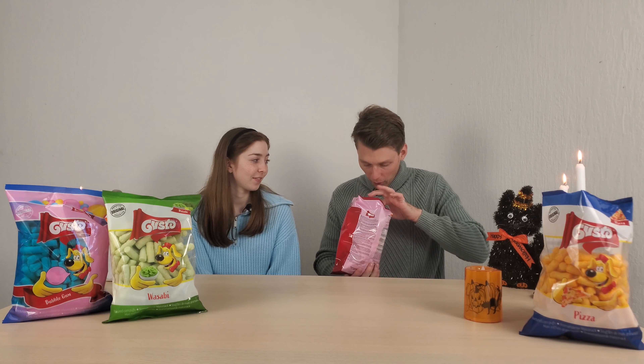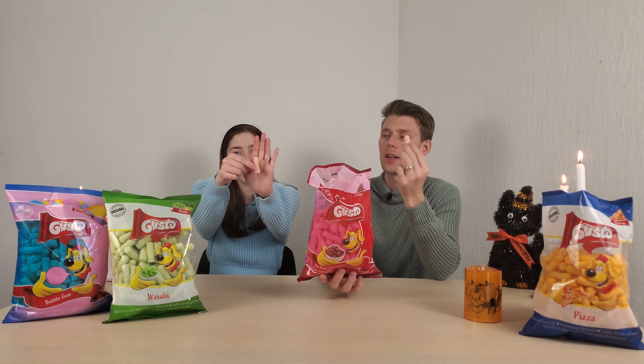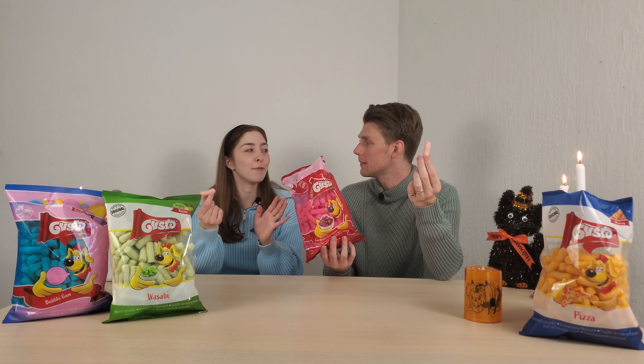Up next we have sour cherry. This one's interesting — Europeans tend to love their sour cherry flavored things. Worth noting, the puff is actually pink. It looks like they have this dyed plastic screen on the packaging similar to the bubblegum. I don't think the puffs are actually blue but we'll find out. Oh, they are pink — but they're nowhere near as pink as the packaging would have you believe.